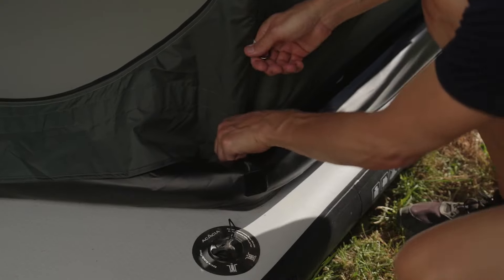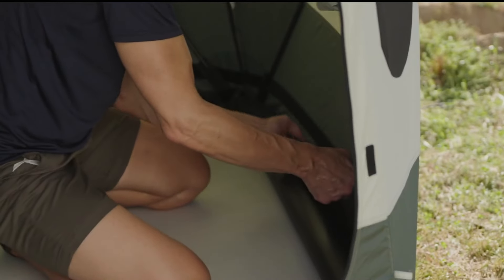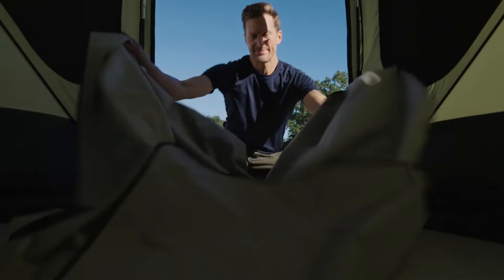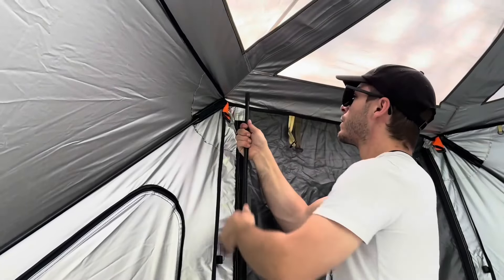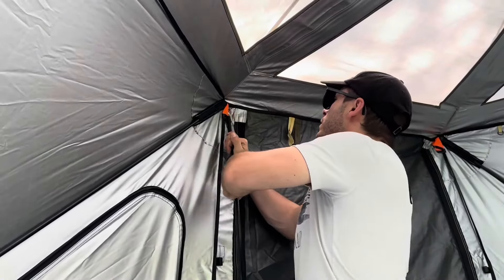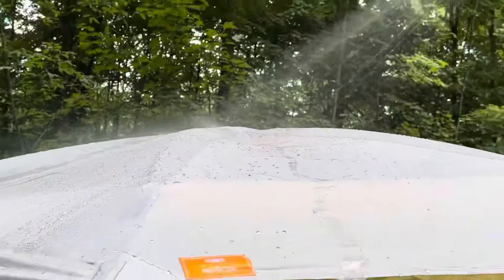Moreover, the Space Acacia can effortlessly float on water, making it suitable for camping and fishing adventures. With 6'9" headroom, it provides ample space for comfort. Crafted from weatherproof and flame-resistant materials, it guarantees worry-free camping. Priced at $1,050, its user-friendly design allows for easy transport and quick assembly.